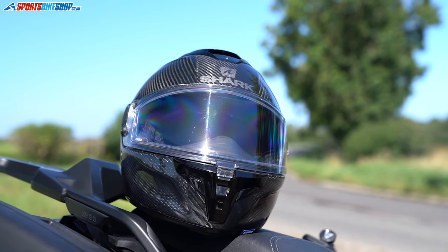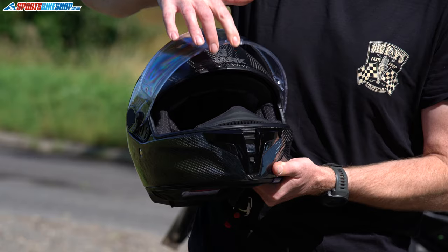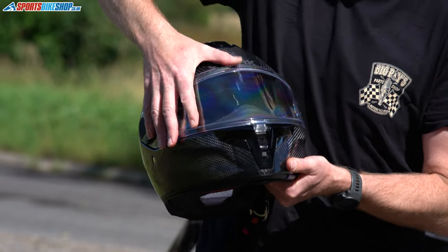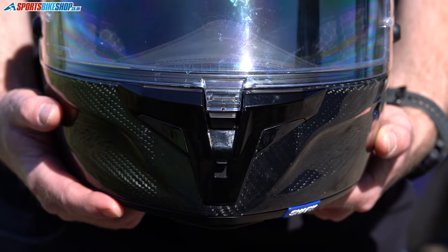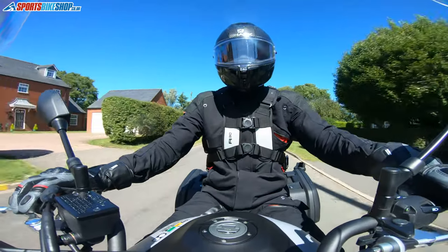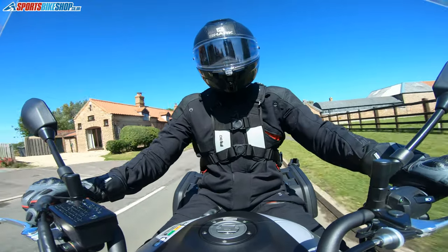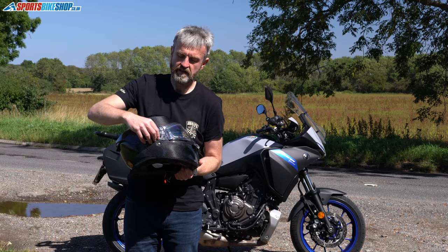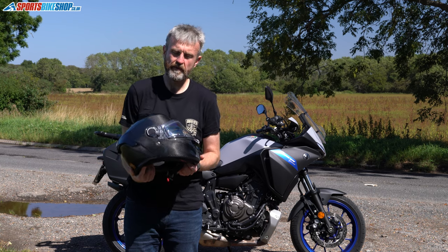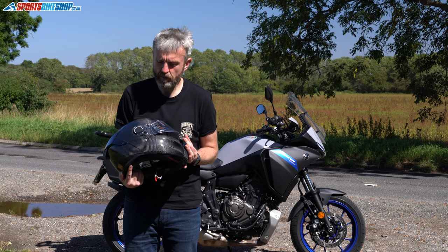The visor now releases with a push tab and a central lift-and-lock tab. As well as lifting, that tab with an extra push locks it and holds it down in place to stop any wind flow getting underneath and lifting it inadvertently. They've also introduced something they've used before on the Race R Pro — this tab here — to give a more secure mounting for the visor and also to help the visor be held open in an intermediate position.